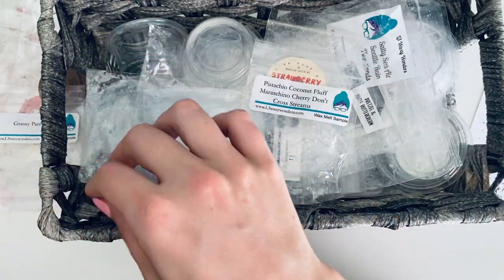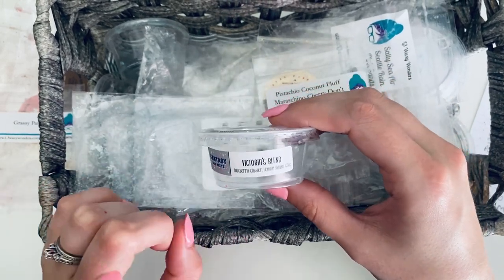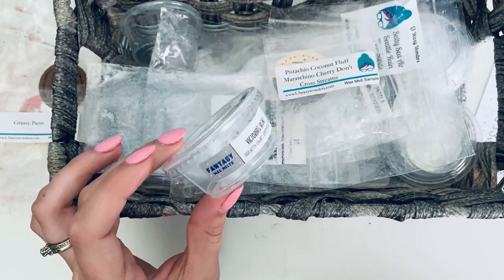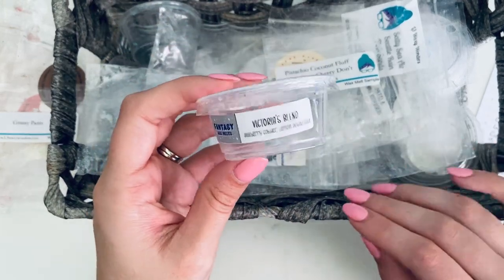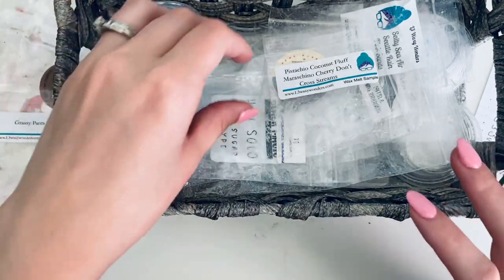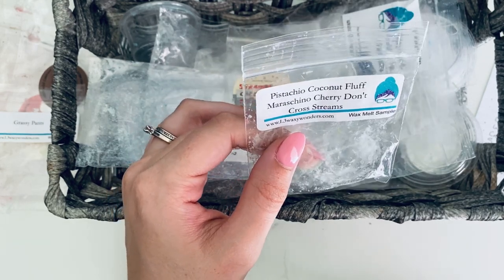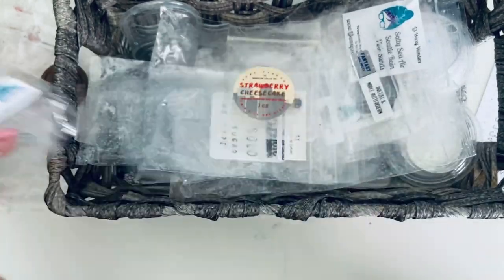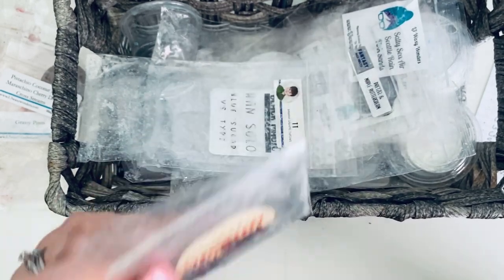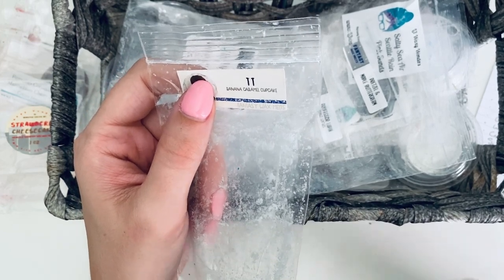Kit Kat I melted with the Hershey's Bar from Nerdy Wax and they were amazing together — such a good chocolatey scent, definitely didn't smell fake, just smelled like someone was melting real chocolate. Grassy Pants was actually pretty good for a grassy scent in the bathroom. I might buy that in a bigger size, specifically for the bathroom. Then Fantasy Wax Victoria's Blend — blueberry cobbler and lemon pound cake — in the bedroom. I didn't have too many notes but it was really good; the blueberry lemon came through and I love blueberry and lemon together. Then pistachio, coconut fluff, maraschino cherry — Don't Cross Streams from L3 — a sampler in the bathroom. Super yummy; I've always been obsessed with pistachio scents. And Strawberry Cheesecake from Twin City — very good in the bathroom.